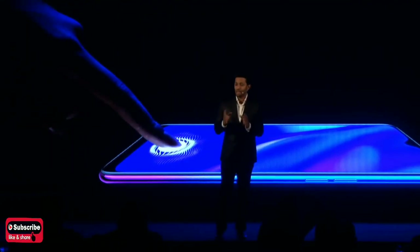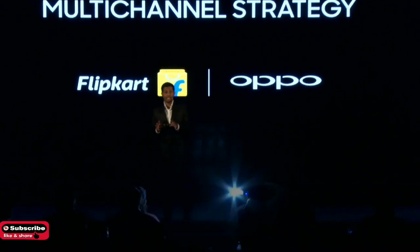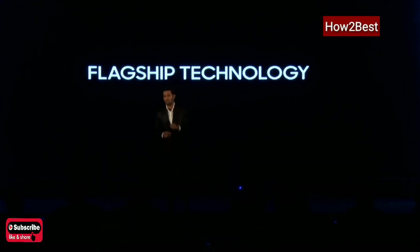We introduce K1 in partnership with Flipkart. The K-series is extremely important for us. It's the first time we are launching for the Indian market. Not only does it come with power-packed features, but it also comes in a very competitive price range.